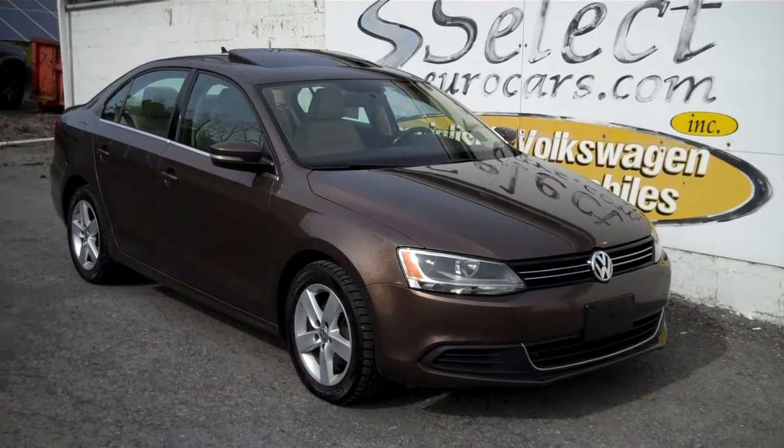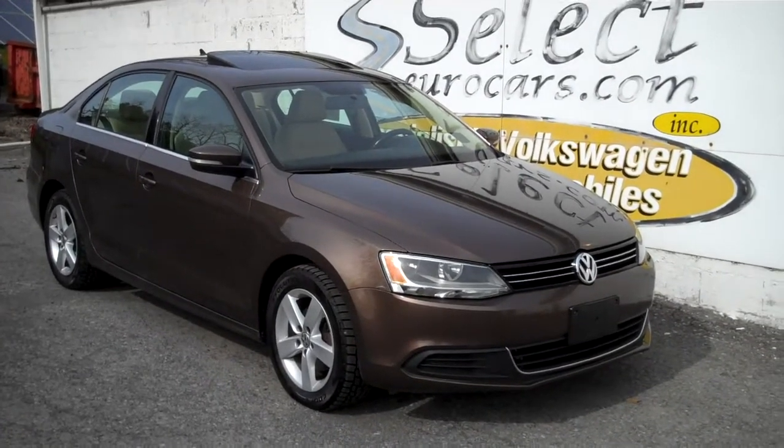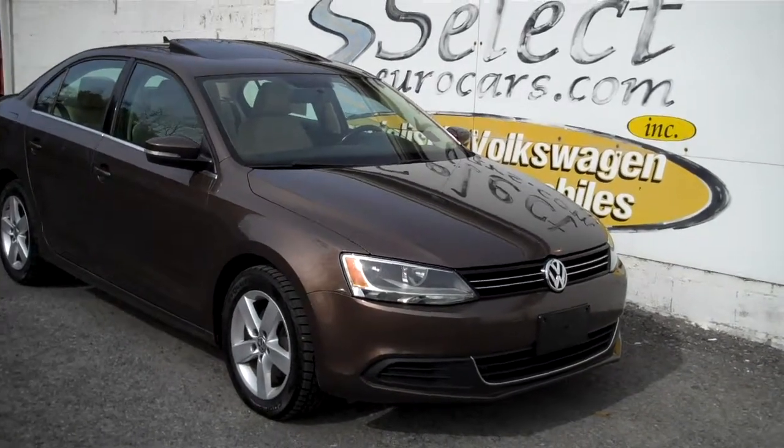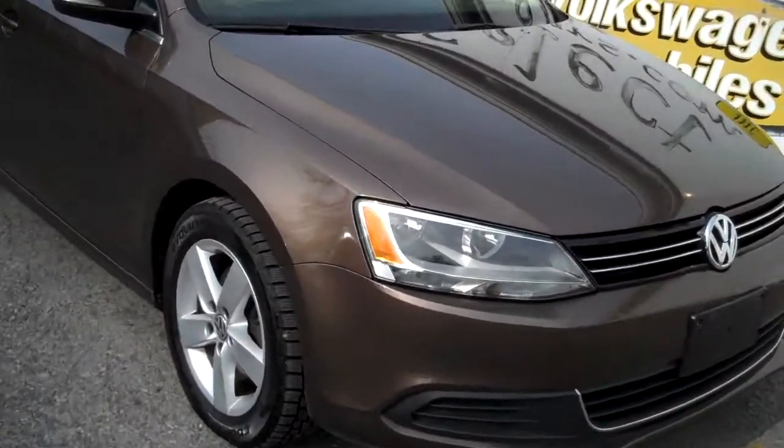We're open 7 days a week. Our dealership sold this vehicle right after it had the software update, new cat, and everything done under the emissions laws, so it's perfectly legal.